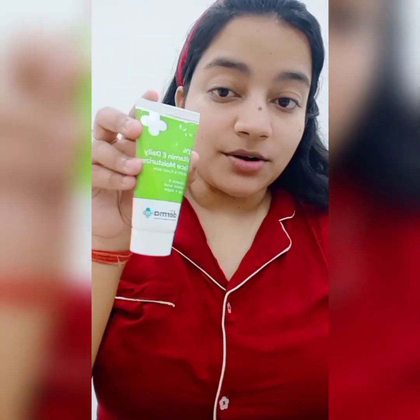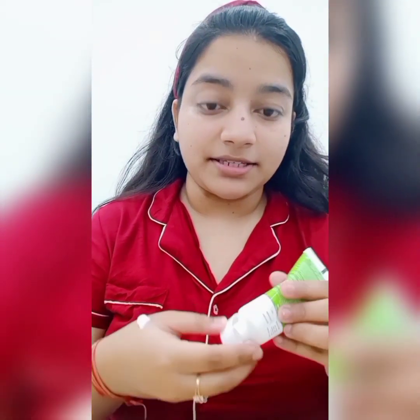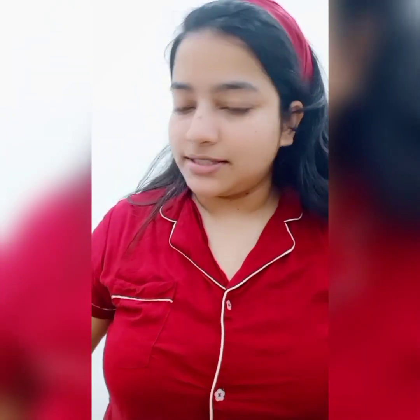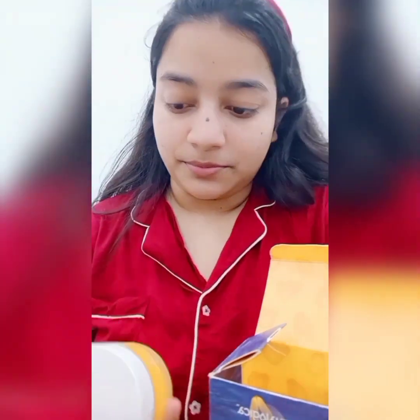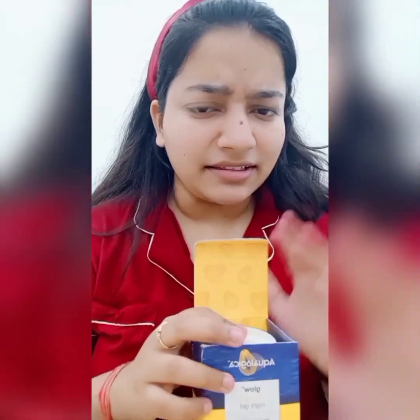Now I'm going to be using the Dermaco Vitamin E Moisturizer. Before, I used the Aqualogica Hydrate Plus, but today my skin felt different so I'm switching to this. Sometimes I use this moisturizer and sometimes I use the Aqualogica Glow Plus Mousse Night Gel — it also has vitamin C, which brightens and hydrates the skin. I'm not promoting the brand but I really like their products.